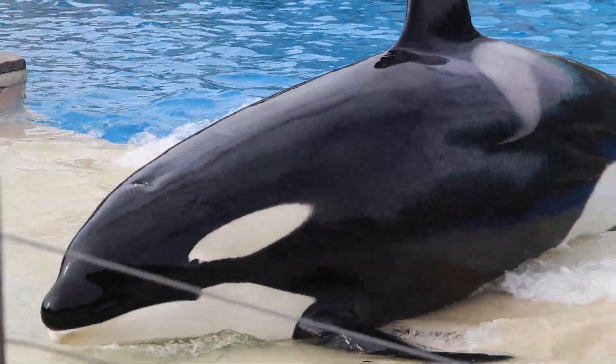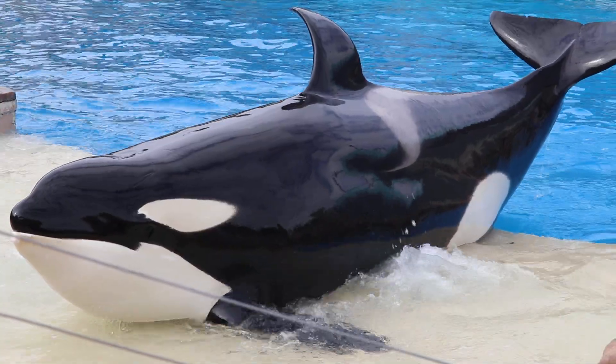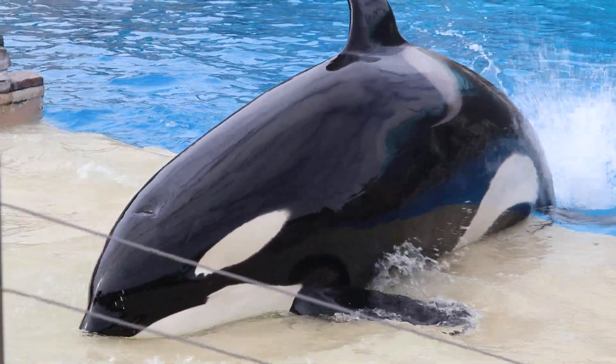Killer whales really are a natural wonder, and my friend Shuka is going to help me show all of you some of their physical characteristics.